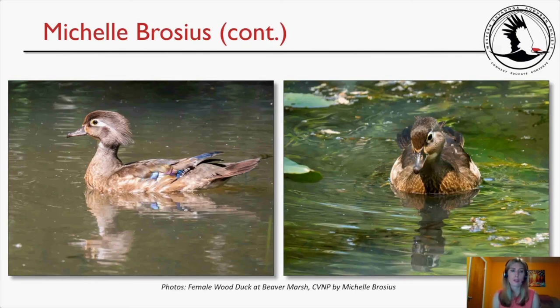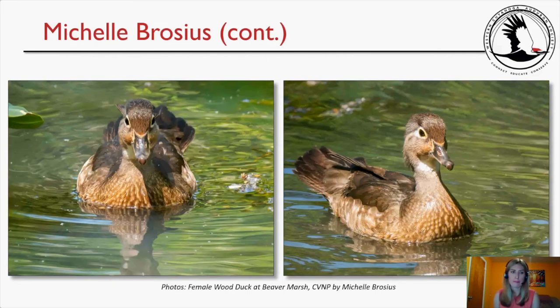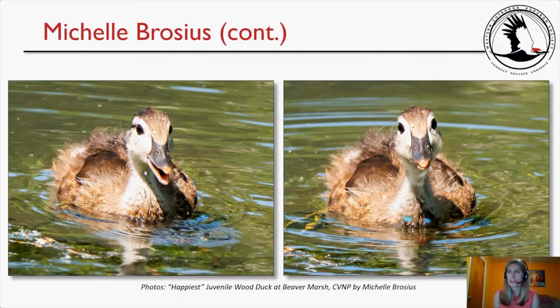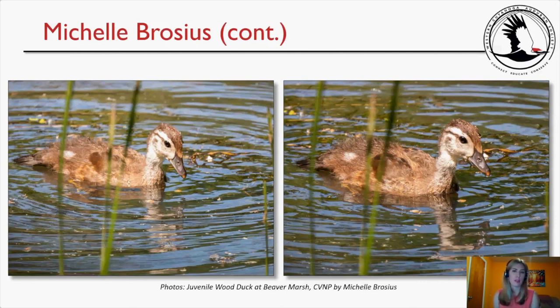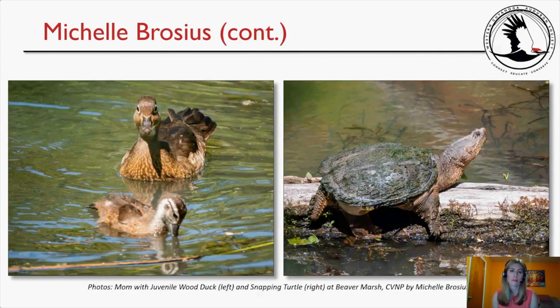Michelle photographed female Wood Ducks at Beaver Marsh, including a favorite shot of a juvenile Wood Duck that looked like it was smiling. The ducklings were swimming with their mother and siblings. She also photographed the Snapping Turtle that had come out to bask on a log.